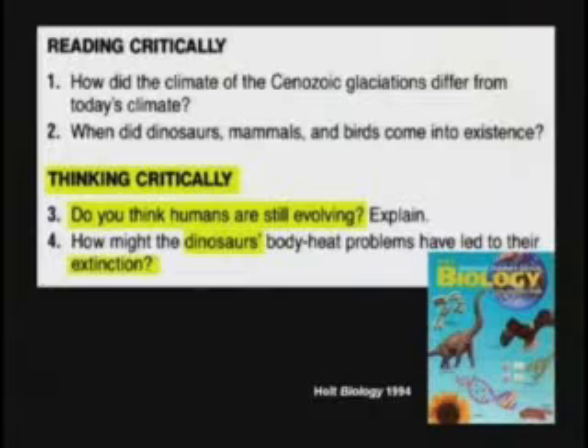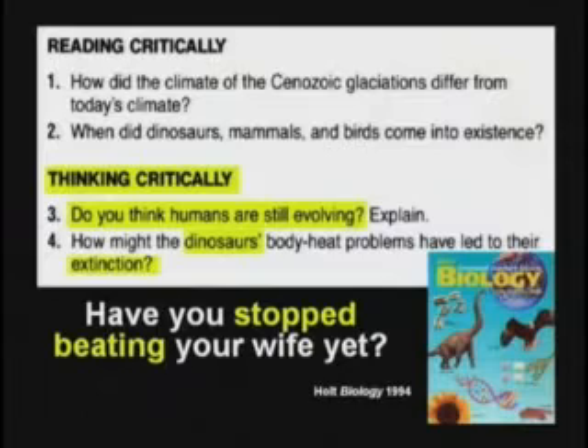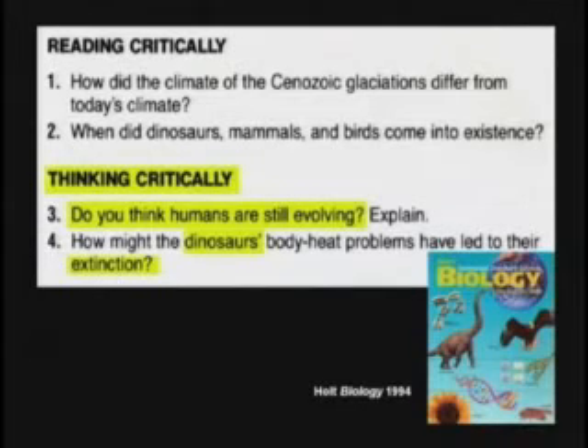But they tell the kids, we're going to learn to think critically. Boys and girls, do you think humans are still evolving? What kind of question is that? That's one of those questions like, have you stopped beating your wife yet? If you say yes, you're admitting you did. If you say no, you're still doing it. Did you know it's possible for the question to already have a built-in assumption? Look at that question: do you think humans are still evolving? What's the built-in assumption? That humans evolved.